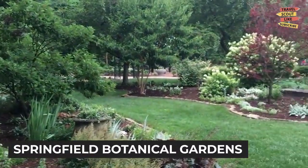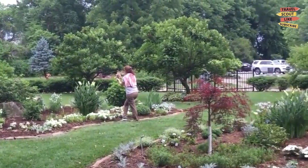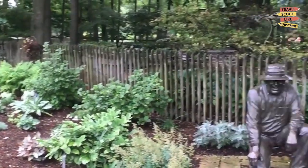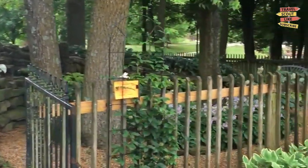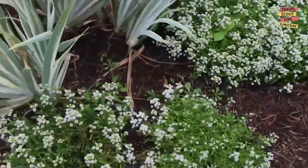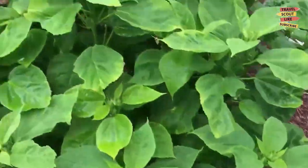Take a moment to reconnect with nature at the Springfield Botanical Gardens. This expansive park is home to beautiful gardens, walking trails, and a variety of themed gardens, including a Japanese stroll garden and a butterfly house. Explore the serene landscapes, enjoy a picnic in the picturesque surroundings, and take in the beauty of the botanical gardens.